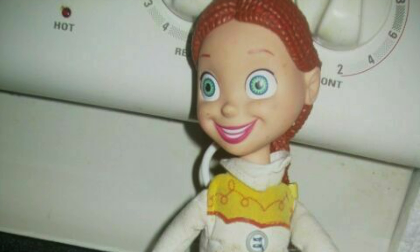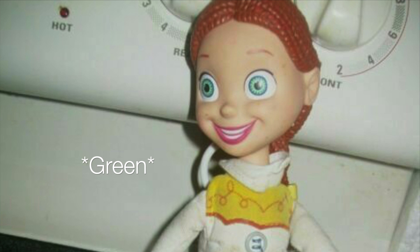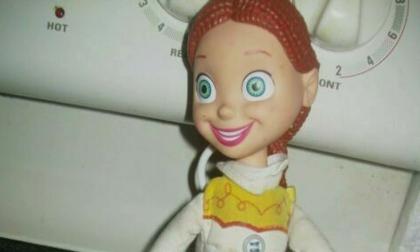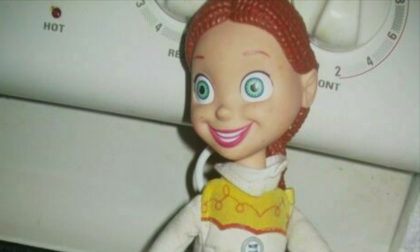Next up we have the Hasbro Jessie. The lips are way too big, the blue eyes just pop out, and it has plastic dirty hair from the photos — though it originally came clean. The neck's a bit thick, it's too big, and I just think this Jessie comes off as creepy.